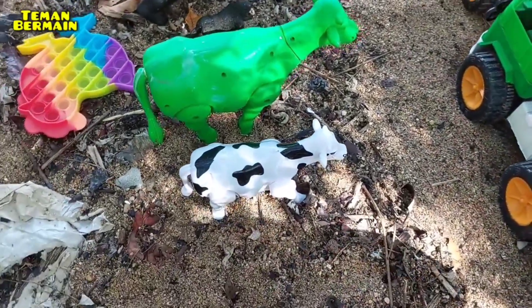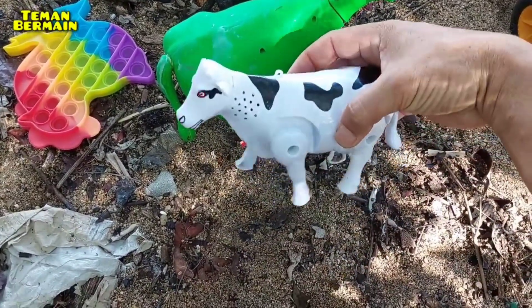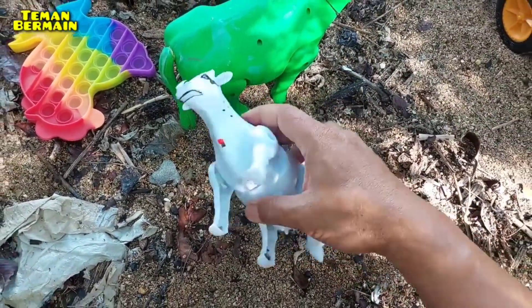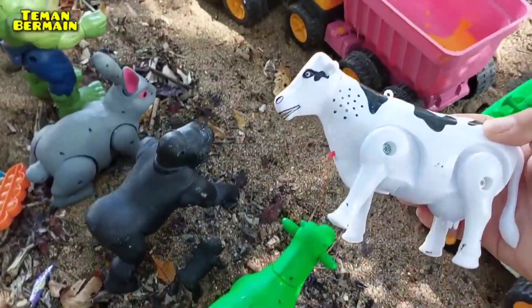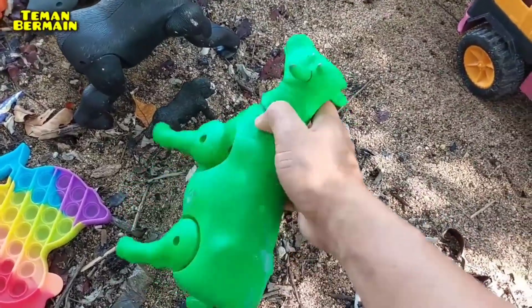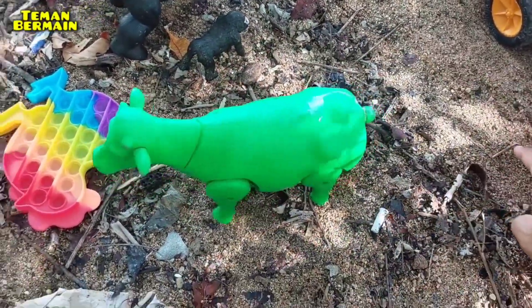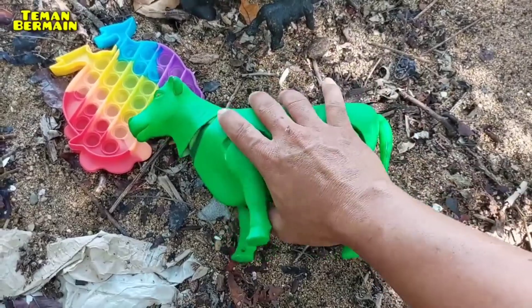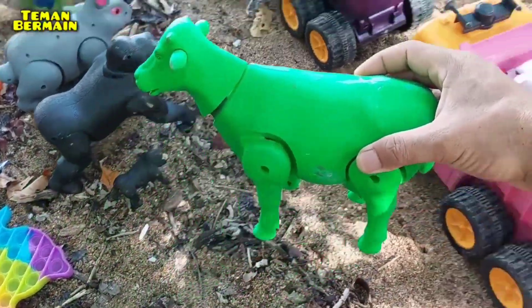Dan lanjut lagi ya. Wow, ini ada anak gajah — warnanya warna abu-abu, kita muat lagi ya. Dan ini juga ada induk gajah, warnanya warna coklat muda. Wow, ini juga bisa hidup — mantul! Dan kita muat juga ya. Lanjut, ini ada anak sapi warnanya warna putih kombinasi hitam, ini juga bisa hidup. Dan ini juga ada induk sapi warnanya warna hijau — ini juga bisa hidup, mantul, kita angkut juga ya.